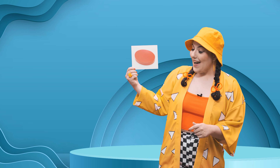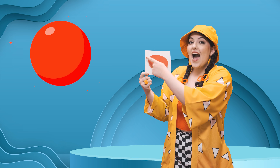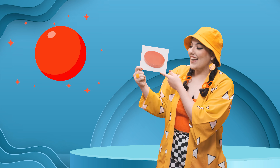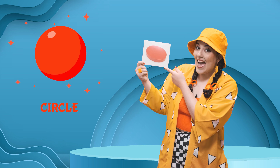I have our first shape right here. Wow, it's red. It's red and round. What shape do you think it is? Yes, that's right. It's a circle. It's a red circle. Circle, circle.